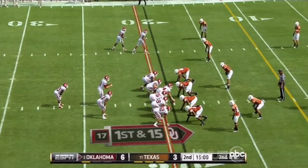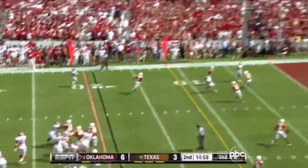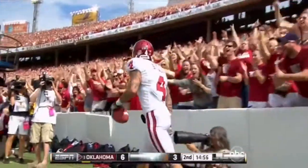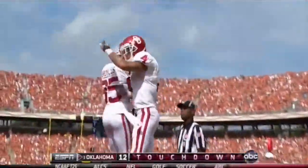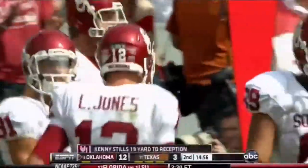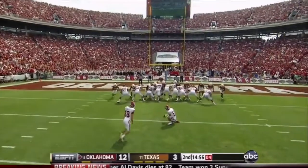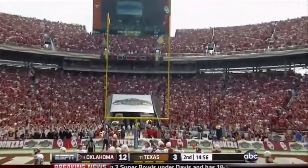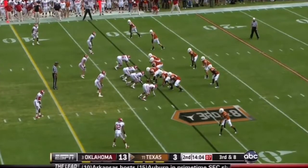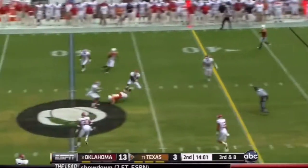This defense. Pump fake, going in zone — got a man wide open. Touchdown! That's basically the same play they beat Florida State with — pump fake on the screen pass and go to the end zone. Kenny Stills. And here is Hunnicutt. On third down and eight, Ash goes deep middle.